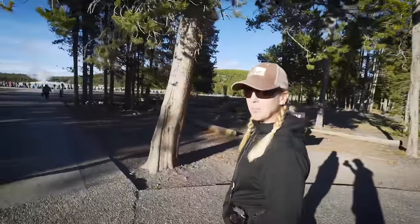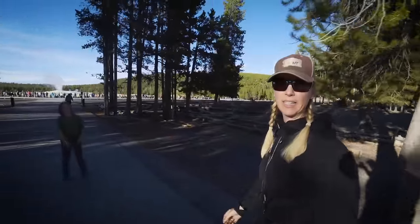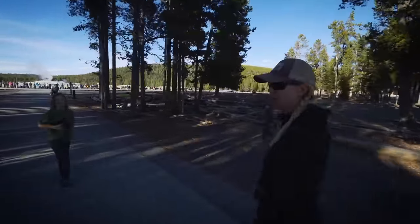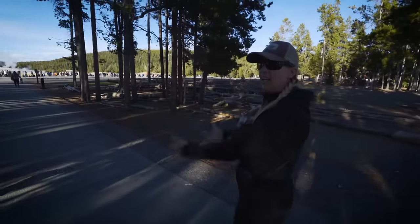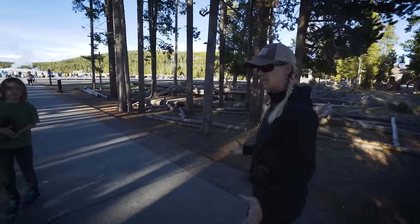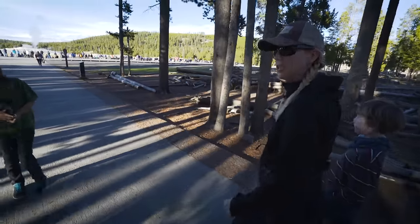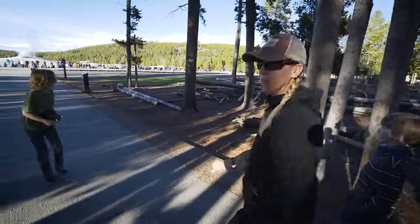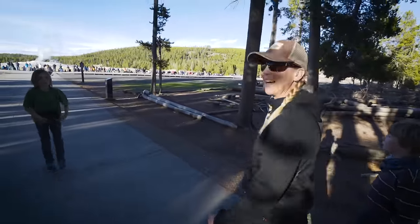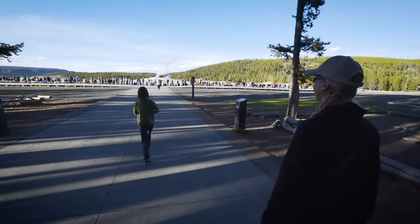Old Faithful Geyser Basin is probably not my favorite place in the park, but it is pretty cool and it's iconic. If you haven't been here before, you should come see it. The geyser itself is cool, it's just really crowded most of the time — there's bleachers and everything. But we're here and we're going to appreciate it for the role it played in making this a national park.